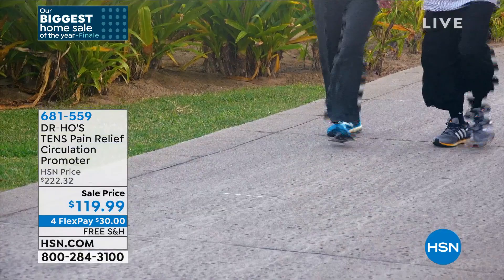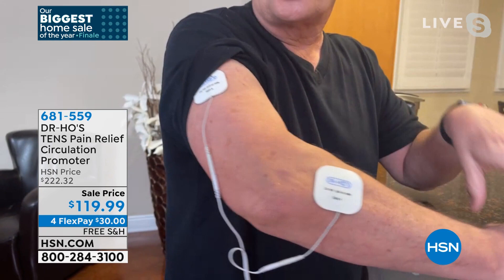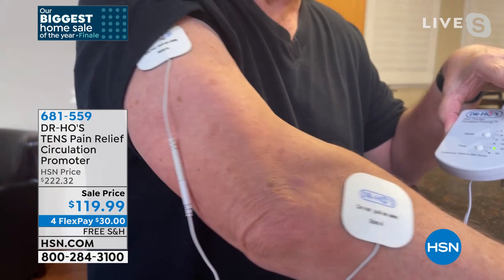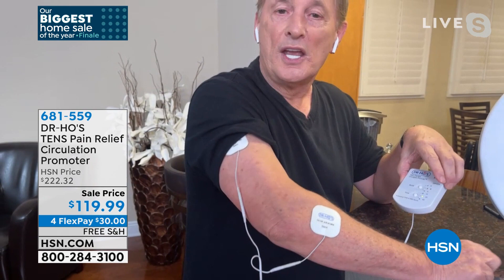This is going to get you up and going. You put one pad up here and one down here, following the chart. Can you see that movement? The muscle is contracting. I'm getting that flexibility back, that range of motion back. It's relaxing that muscle, improving and increasing that circulation. And I'm never going to get the same treatment twice because of that patented technology that Dr. Ho invented years and years ago.